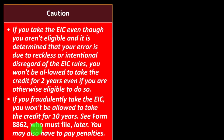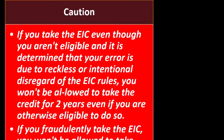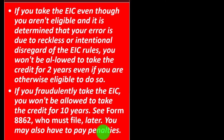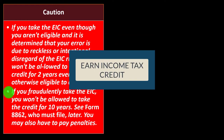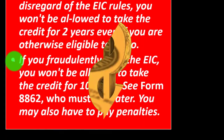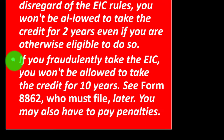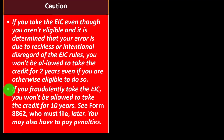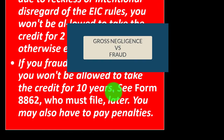Caution: if you take the EIC even though you aren't eligible, and it's determined your error is due to recklessness or intentional disregard of the EIC rules, you won't be allowed to take the credit for two years — even if you're otherwise eligible. Because the EIC is a refundable credit with substantial dollar amounts, there's significant fraud related to it. One way to deter false claims is to restrict future credit eligibility. If you fraudulently take the EIC, you won't be allowed to take the credit for 10 years.